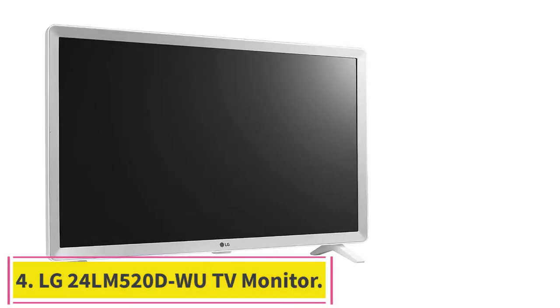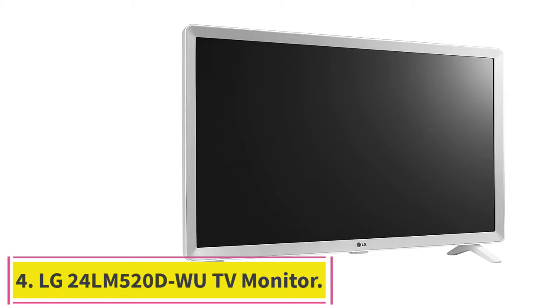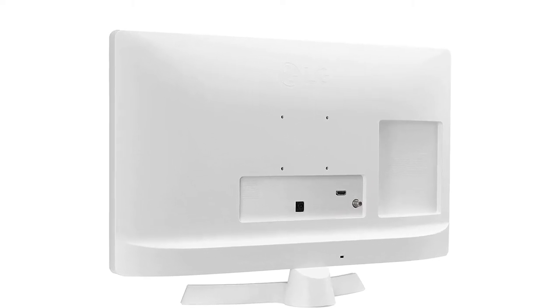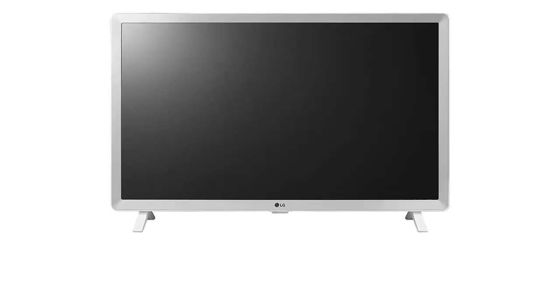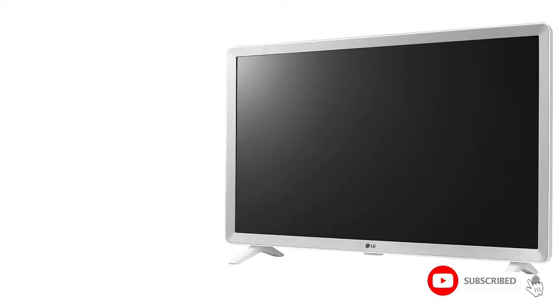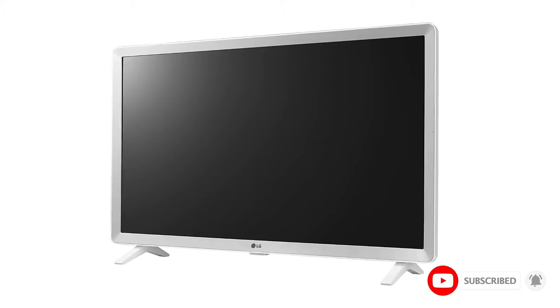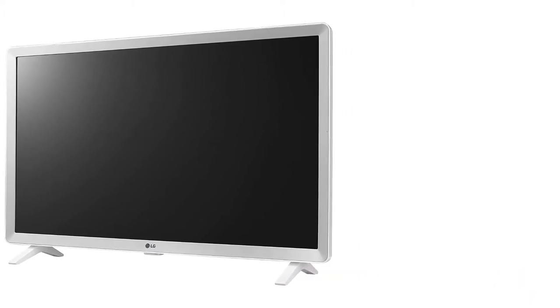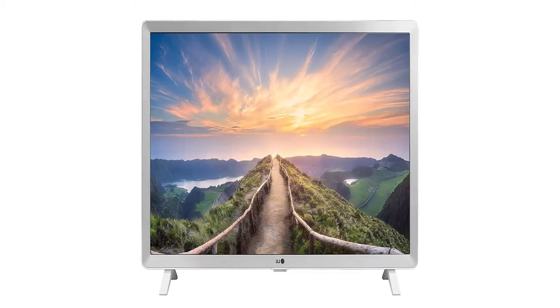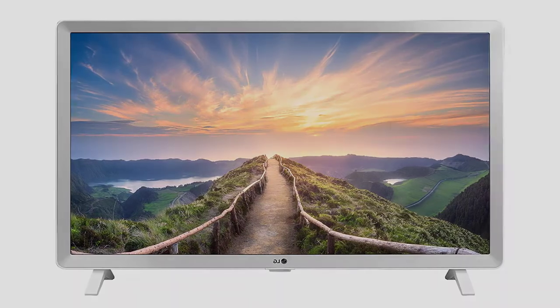Number 4: the LG 24LM520DWU TV Monitor. This 24-inch HD TV monitor comes with basic 720p resolution and is wall-mountable using a screw-hole rear panel, making it a great choice for office desks sitting flush against the wall. It is connectable to HD sources such as Blu-ray players, and offers decent color accuracy using a triple XD engine. Images are passable with the triple XD engine handling response time, contrast, and color optimization, along with a single HDMI input allowing connection to an HD source such as a Blu-ray player or Amazon Fire Stick.